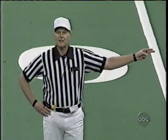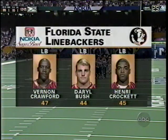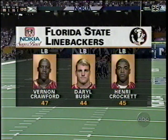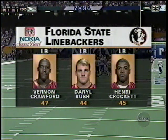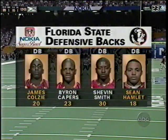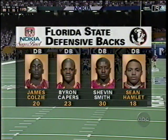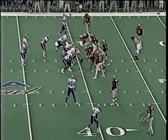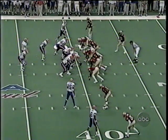Randy Crystal is the referee, heading a Big 12 officiating crew. Florida State linebacker Darryl Bush is the other man who has been having health problems. Crawford and Crockett are solid. The defensive secondary for Florida State — the two corners — are going to have a busy night against this bunch of wide receivers from Florida.